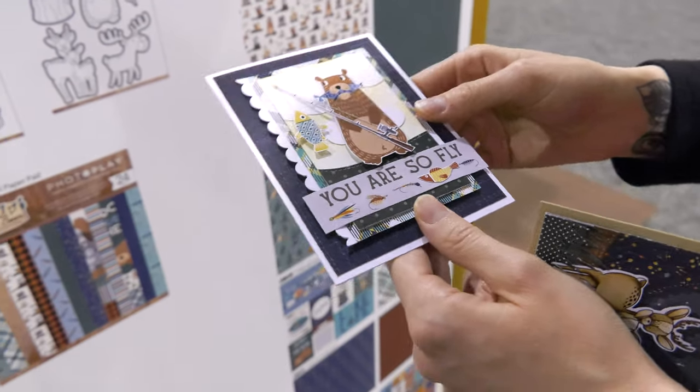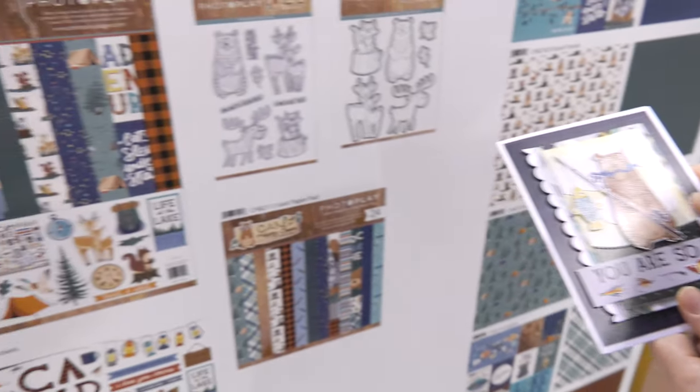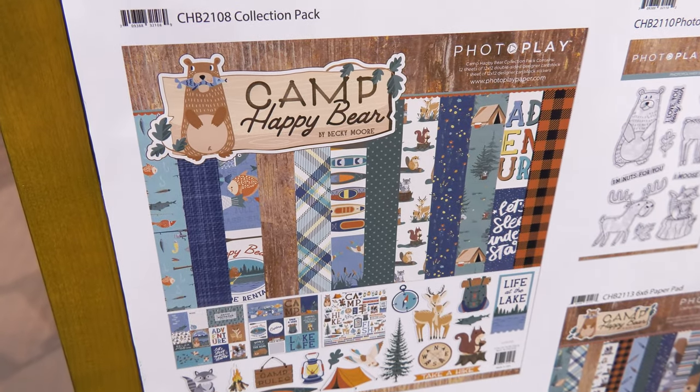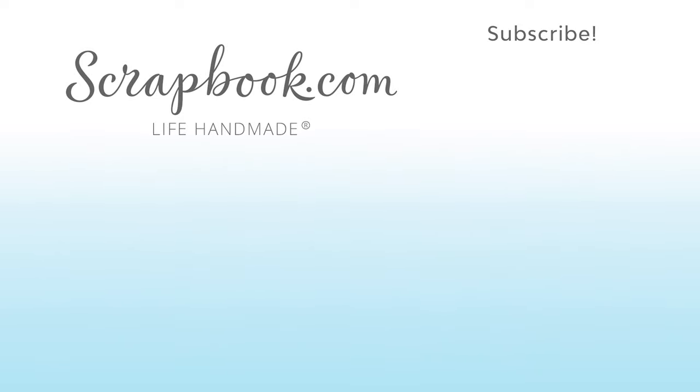The Camp Happy Bear collection is just so cute and perfect for creating so many wonderful projects. That's from PhotoPlay Paper, and you can find that at scrapbook.com. Thanks for watching this video, filmed in Phoenix, Arizona at AFCI's 2020 Creativation Event.